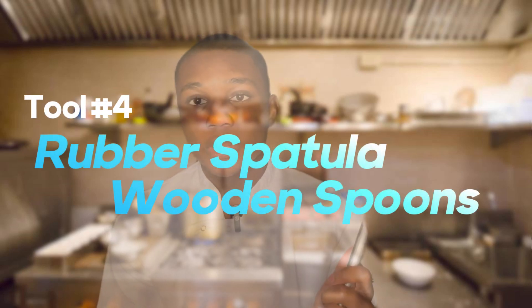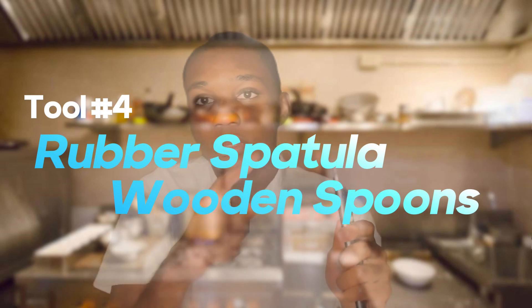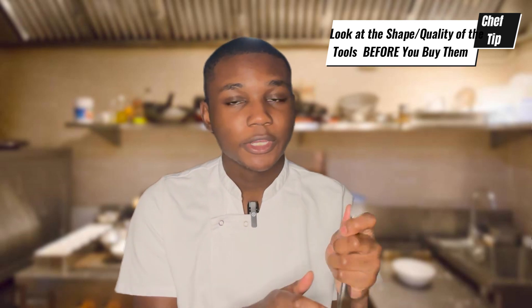You have the rubber spatula and wooden spoon — you're going to want to use these to stir stuff inside pots. I would advise having both, because the curve on a rubber spatula is meant to scrape out the corners of a pot to make sure you get everything, which helps prevent burning when you're cooking. You're going to want to make sure you have one with this shape on it — preferably a more sturdy one, because you want to go deep inside the pot without worrying about it snapping or breaking. I always prefer having one with a metal base like this.